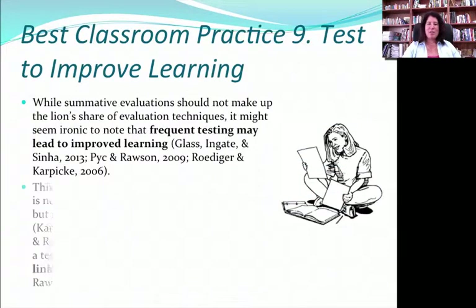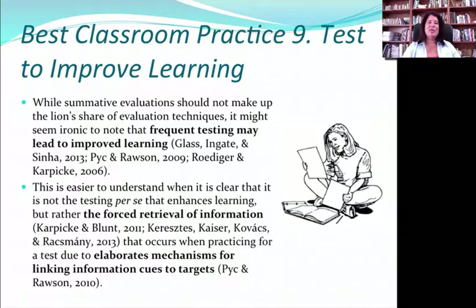Having said those things about standardized tests, it's actually been shown that testing can improve learning. But it's not because of the test itself — it's because of what we do when we test: helping kids think about how to prepare, how to summarize information, how to put it in their own words, and bring it to the forefront of their mind quickly. The forced retrieval of information that occurs when you practice for a test is really important in consolidating that learning moment. So using frequent, possibly ungraded tests can also reinforce learning moments.